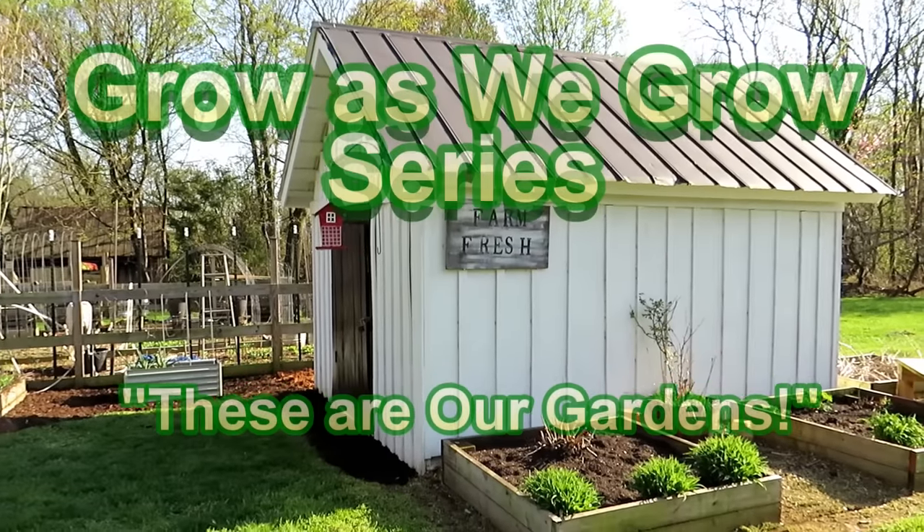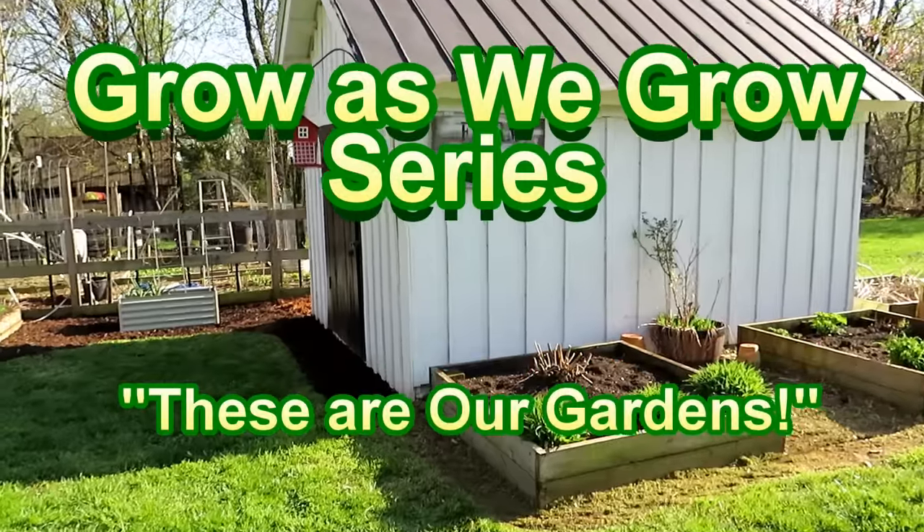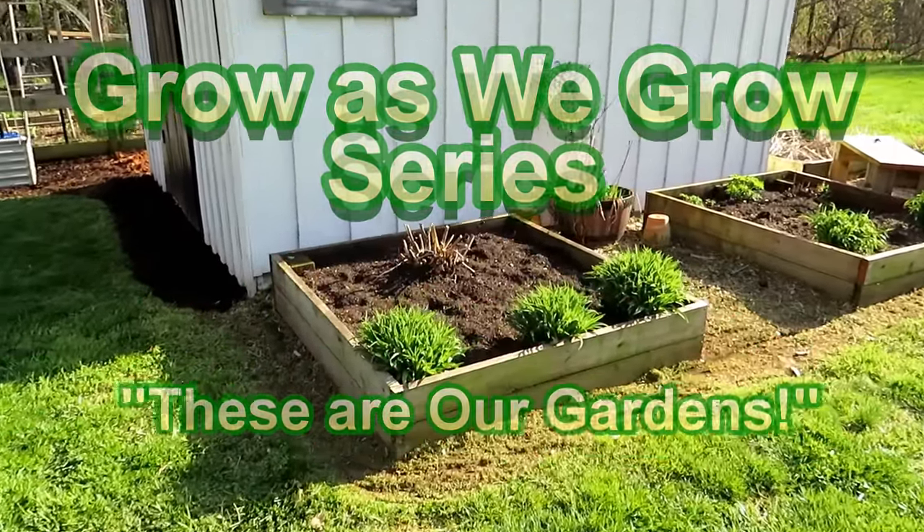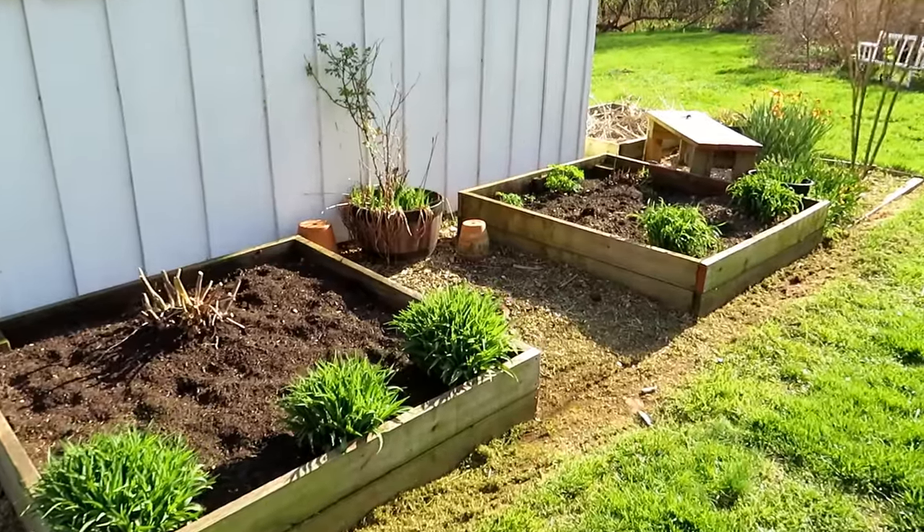Welcome to Grow As We Grow number four. This is a PERC membership video series where I tour my garden and incorporate videos of members that follow me on YouTube and are part of the PERC membership series.